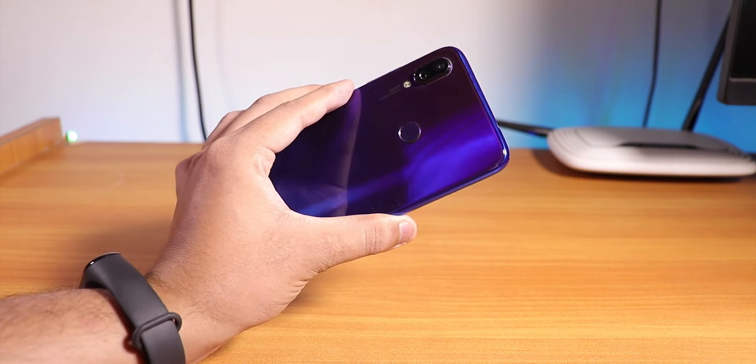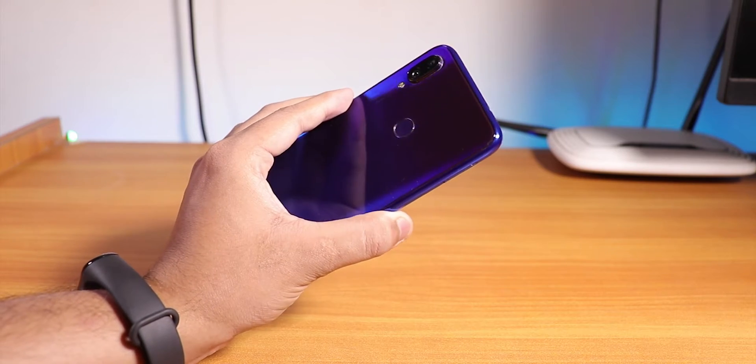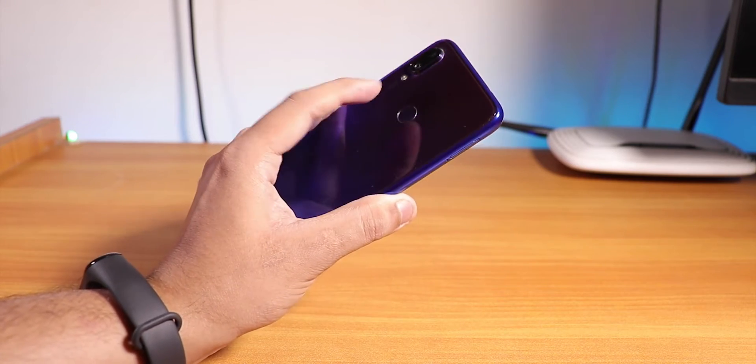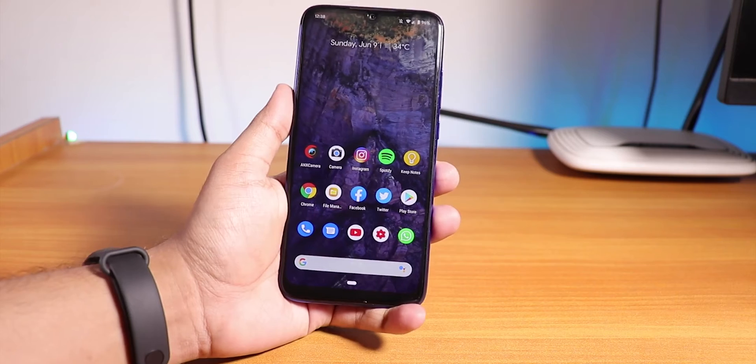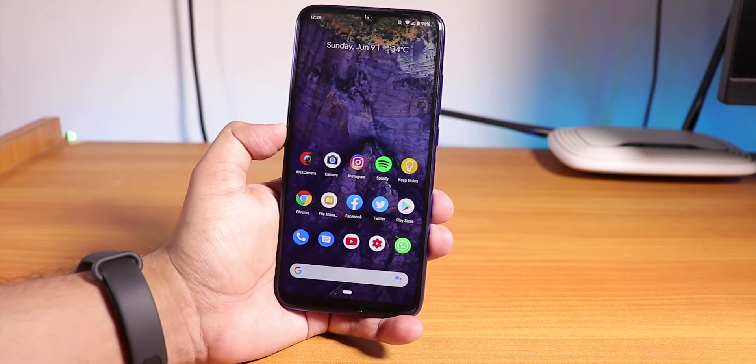What is up guys, this is Stereo back with another video on the Redmi Note 7 Pro. Today I'm going to be showing you the latest build of the Pixel Experience ROM on the Redmi Note 7 Pro — this is the 7th June 2019 build.